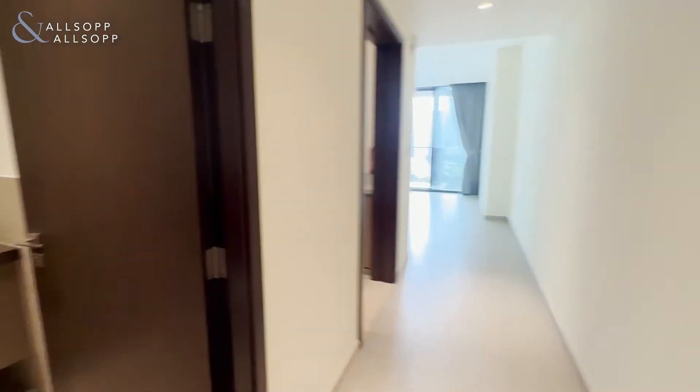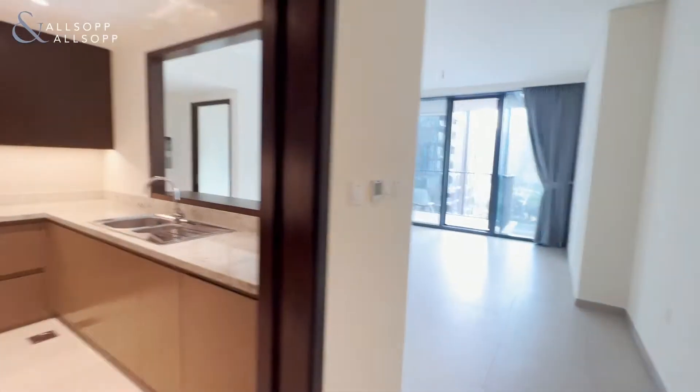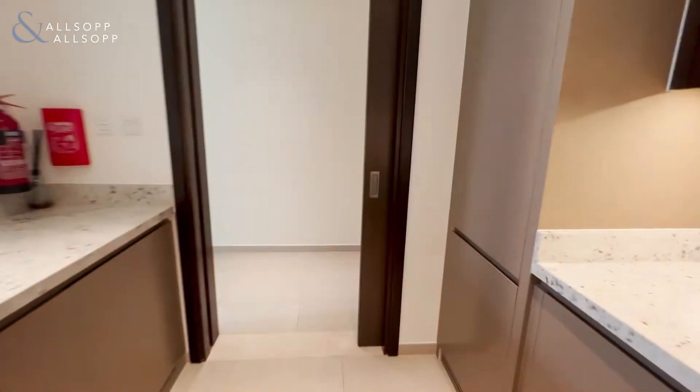Hi, this is Amber from Allsop and Allsop, and today I'm going to be showing you a one bedroom apartment in Boulevard Heights downtown. So here I am in the apartment. We have the kitchen which comes fully equipped — fridge, freezer, cooker, and dishwasher. The apartment is unfurnished but comes with all appliances.